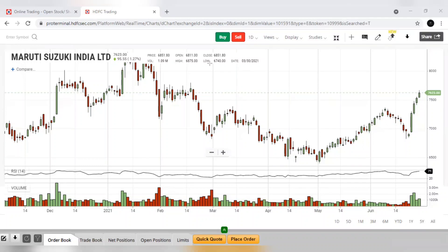Hi friends. Today I'm going to recommend Maruti Suzuki stock to buy for next week. Why I'm choosing Maruti Suzuki? Let us see how the chart is looking now.